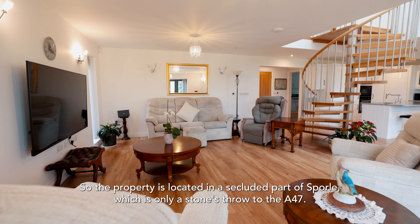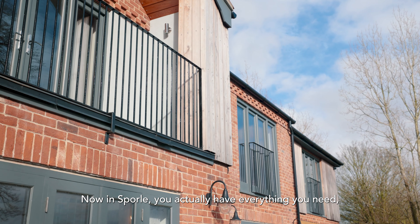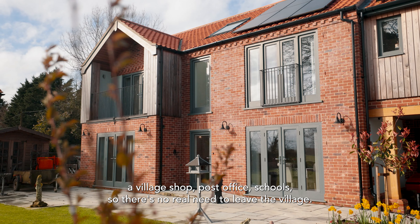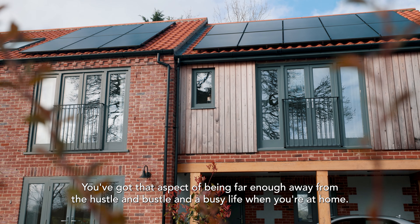The property is located in a secluded part of Sporle, only a stone's throw from the A47. In Sporle you actually have everything you need — a village shop, post office, schools — so there's no real need to leave the village. You've got that aspect of being far enough away from the hustle and bustle when you're at home.